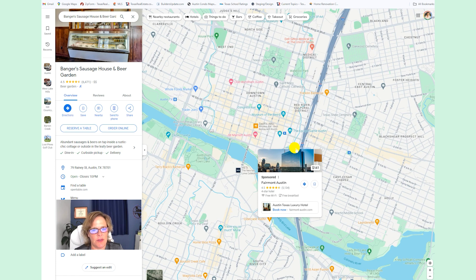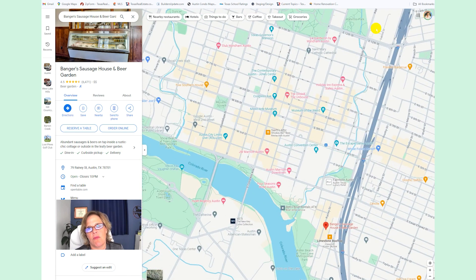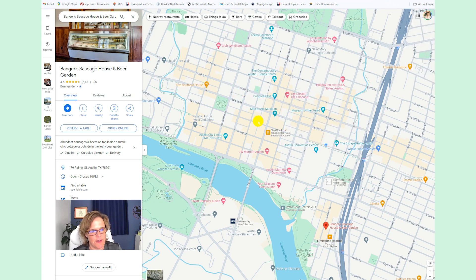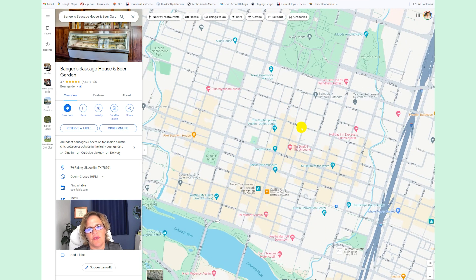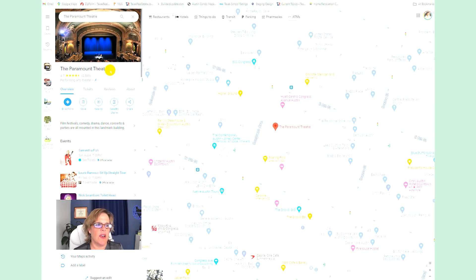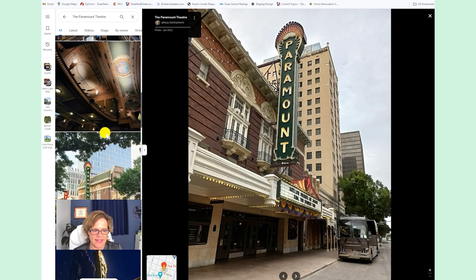Downtown you've got all the nice hotels like the Fairmont, the Marriott, and the Wyndham. This is the Sixth Street District — it is wall-to-wall restaurants, bars, and theaters, and it extends across the whole downtown area. The whole downtown Austin has excellent dining, excellent entertainment, and excellent theaters. Over here on Congress, you've got the Paramount Theater. The Paramount has been here for over a hundred years — it's small and quaint, so no matter what seat you have, you're going to have a great seat in the house.